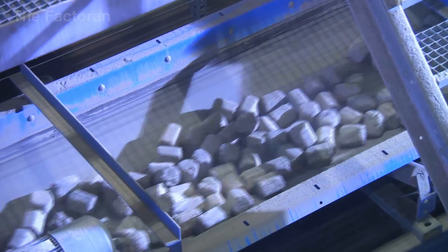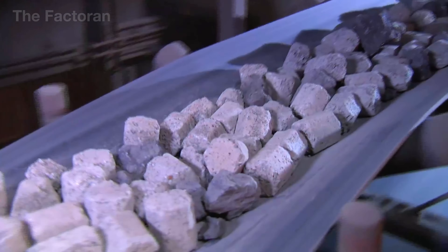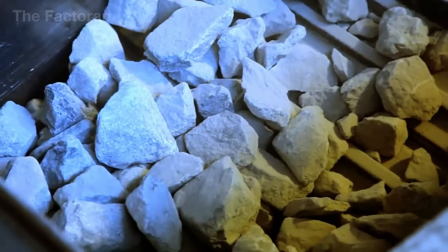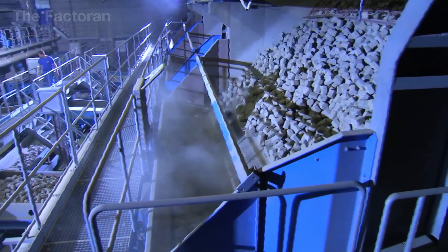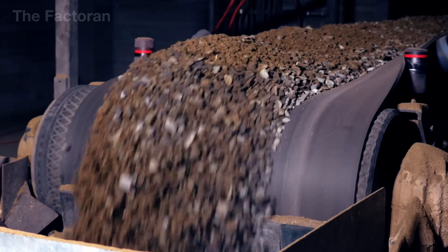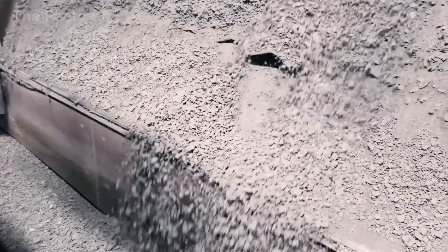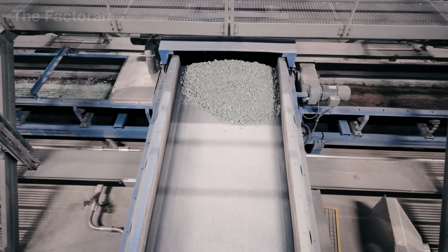Here, the rock passes through a classification system that checks particle size and cleanliness. The material that meets requirements moves directly into the feed line, while oversized pieces or rock containing impurities are routed to the crushing unit to ensure uniformity across the entire batch before thermal processing begins. Oversized rock pieces are sent through the primary crusher to reduce them to under 10 inches, then pass through secondary crushing units to remove impurities and ensure uniformity across the entire batch of raw material.